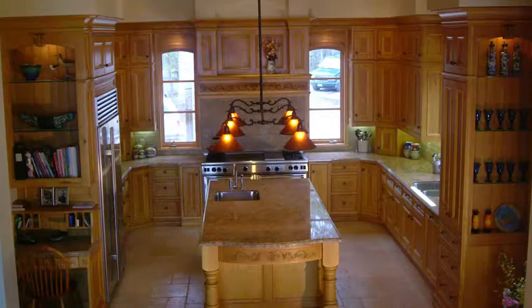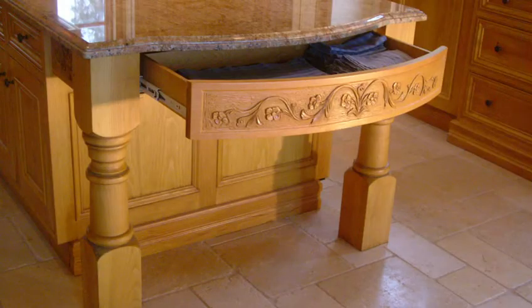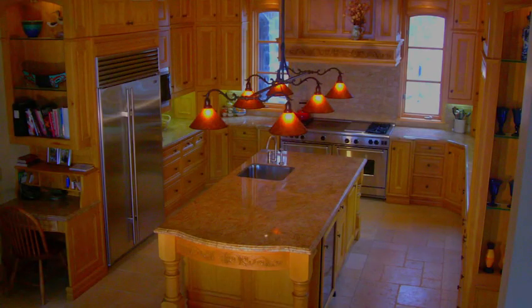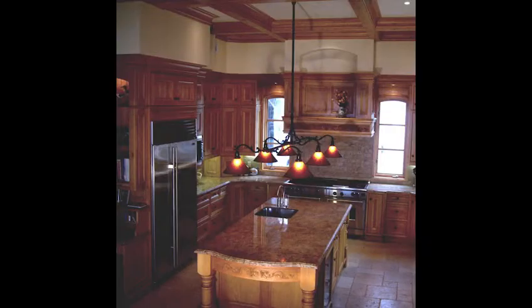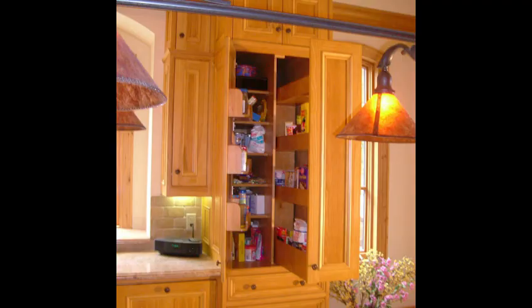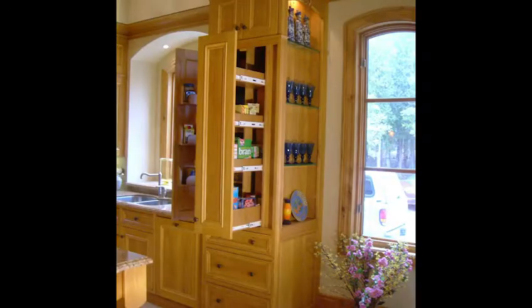The crown molding and box beams were also designed by Roy Design — roydesign.com. The kitchen was taken from a French provincial design concept.